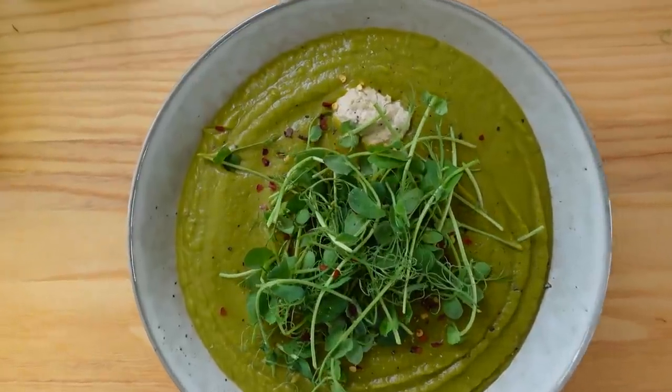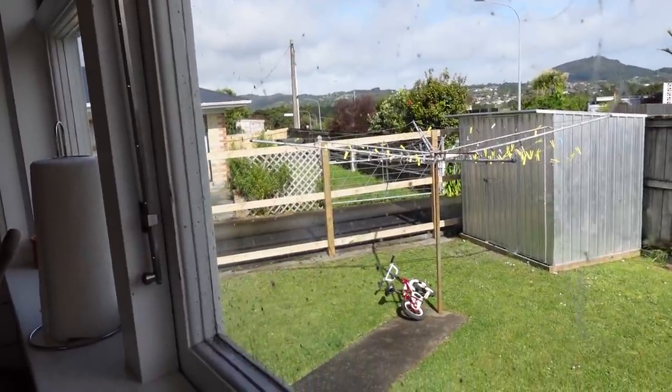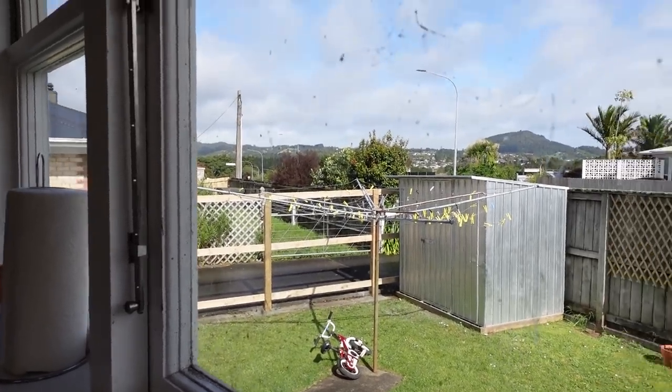What's up guys and welcome back to another video. I'm going to be doing a what-I-eat-in-a-day video. My kids are out — Nick took them to his parents, which he does sometimes, so that I can get some work done. I'm going to be sharing with you everything that I'm going to be eating today. My neighbours are building a fence so I'll show you how much progress they make by the end of the day.